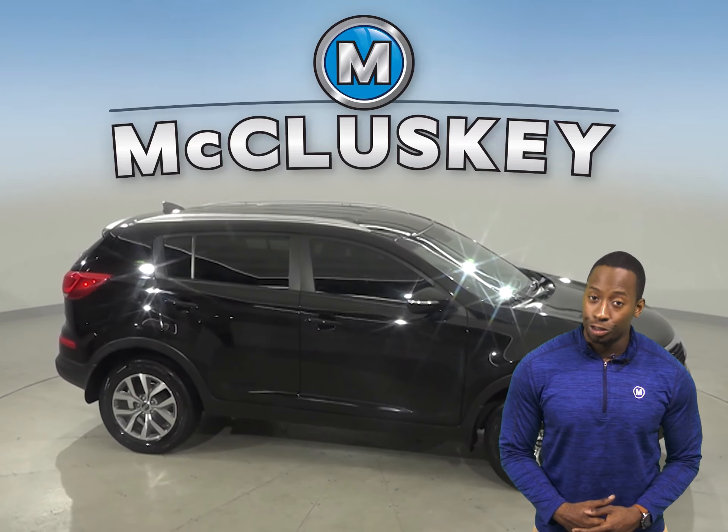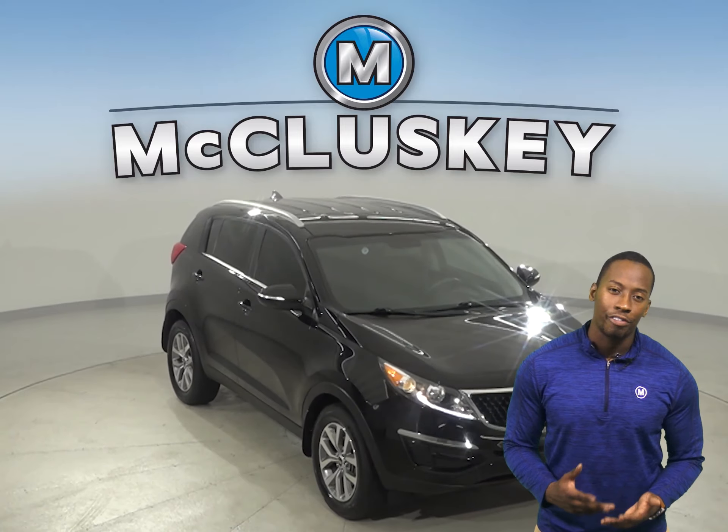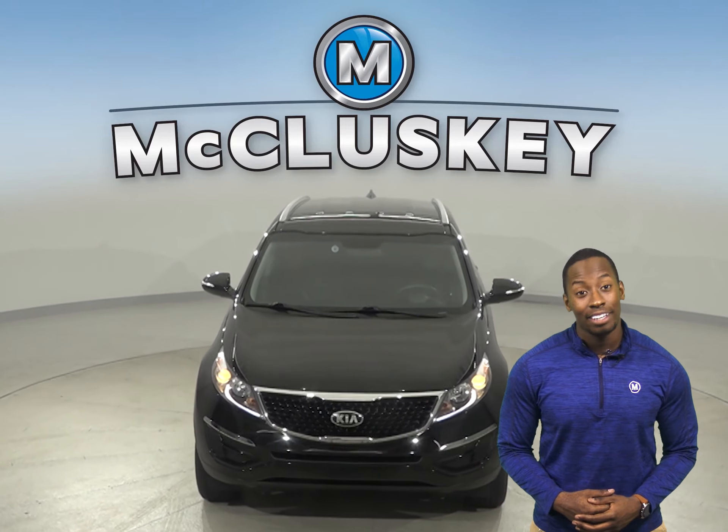Come on down today and try it before you buy it with our free 48-hour test drive. This vehicle is covered by our free lifetime warranty for unlimited miles and unlimited years.